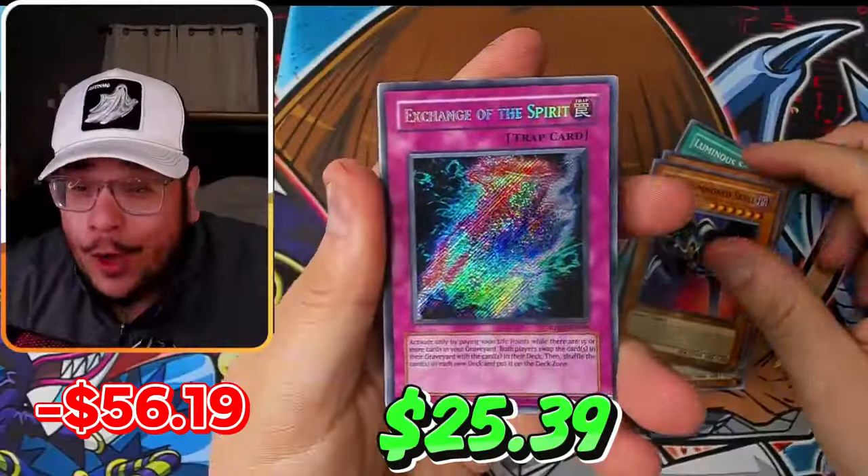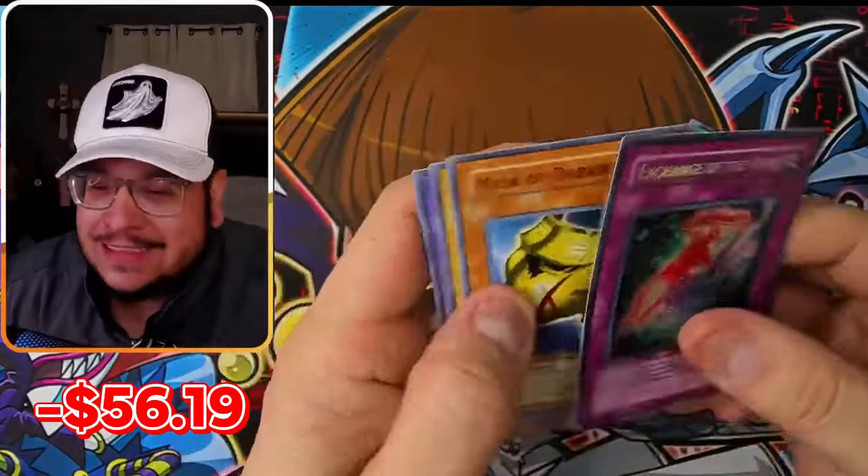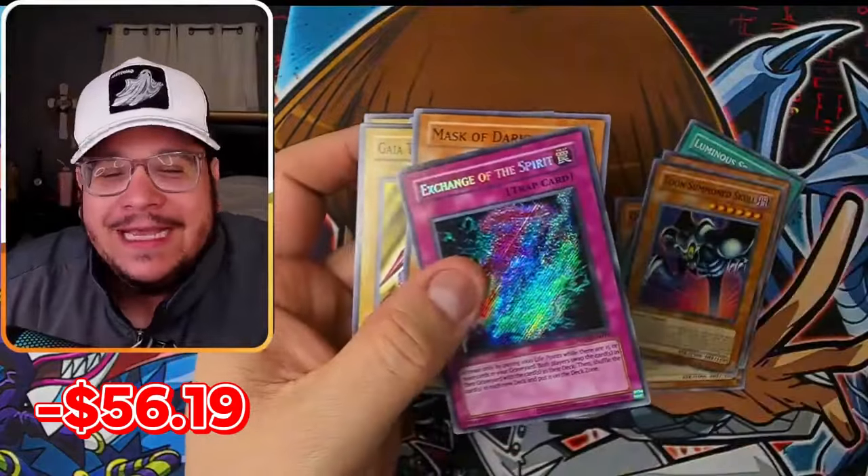Second pack — Exchange of the Spirit! I think it's going to be easy. Easy money, profit, and an easy win.